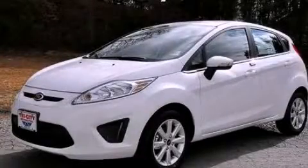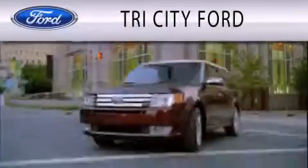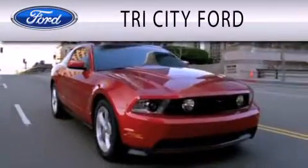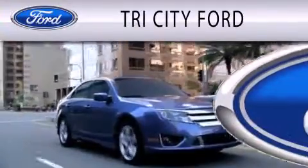Contact us today and schedule your opportunity to see this vehicle in person. Tri-City Ford is dedicated to doing everything possible to ensure that the experience you have selecting your next vehicle is as pleasant as possible.